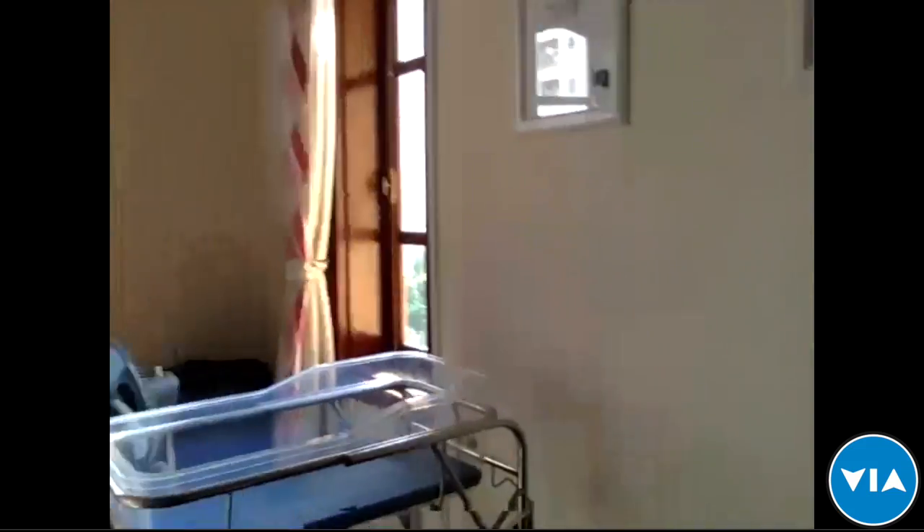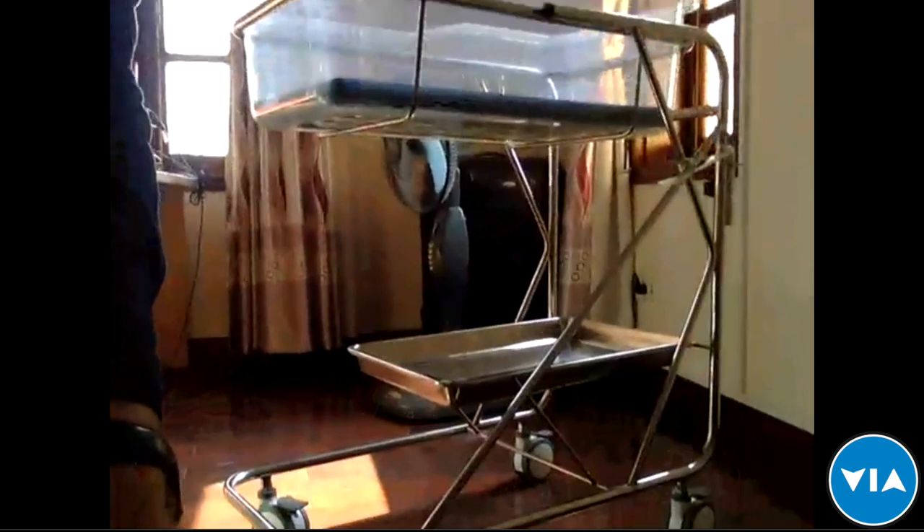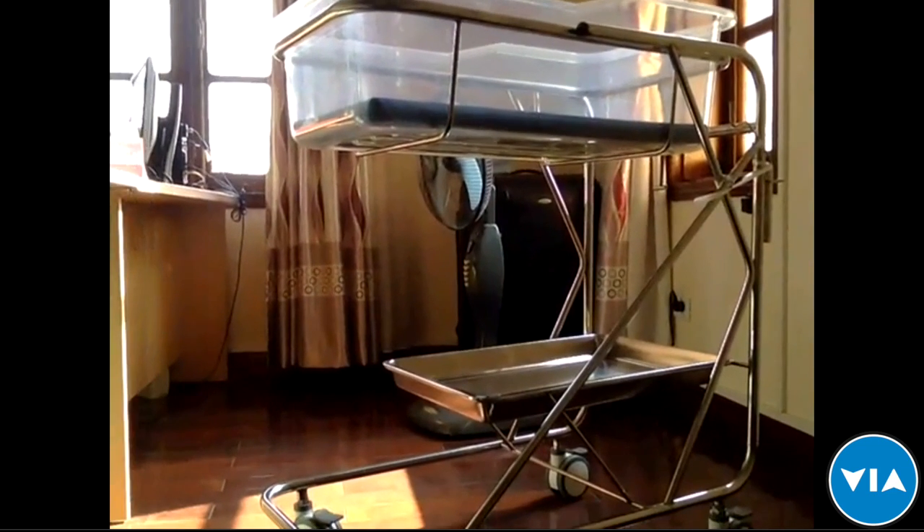Good morning and good afternoon, everybody. I'm here in Hanoi — Greg from MTTS. Today I'm going to show you our devices to give you a better idea of how they work, how different they are, and why we think they are the ones you're going to like the most. We'll start with the final item: the infant bed.